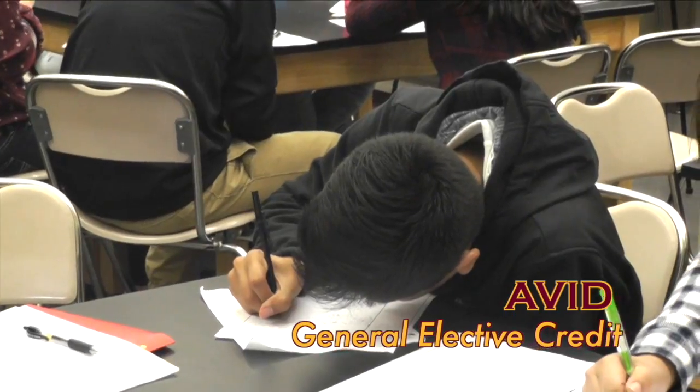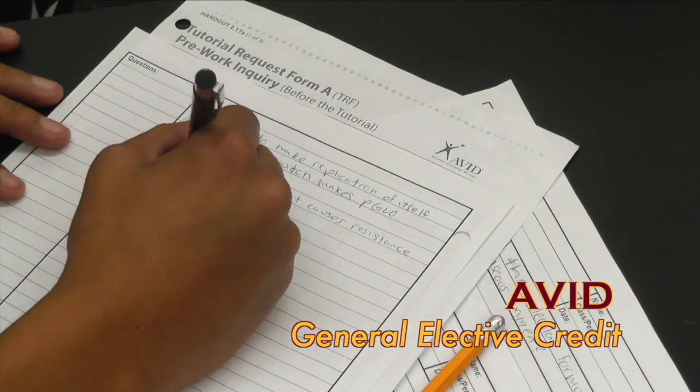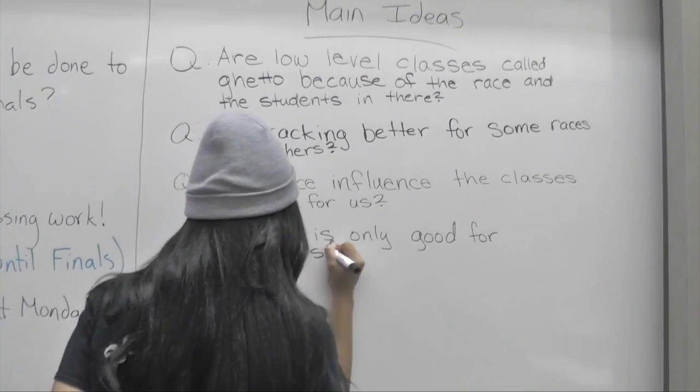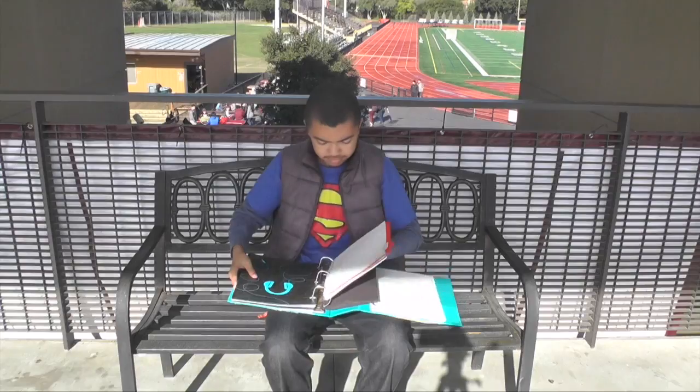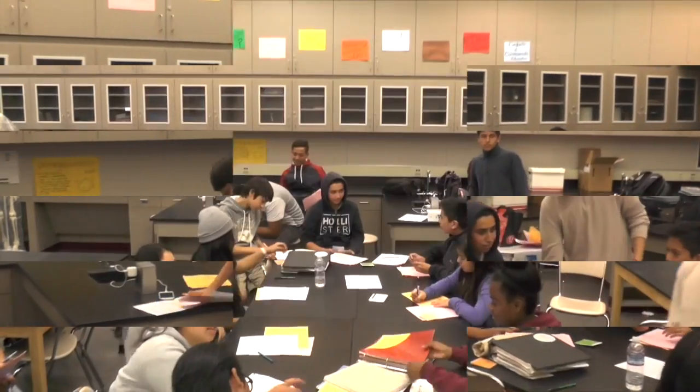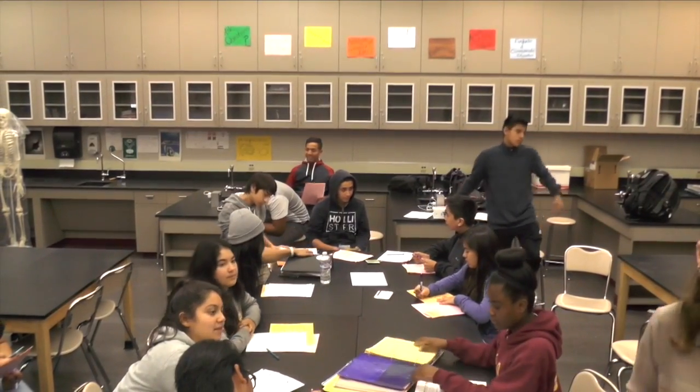Do you have what it takes to succeed in college? AVID makes sure you can. AVID is an acclaimed nationwide program designed to assist students in meeting the challenges inherent in education and attaining the dream of a college degree. AVID helps you do well in high school, get into college, and prepares you for the academic challenges ahead. If you want college success but need a little more help to get you there, AVID is the class you should sign up for. See your guidance counselor to apply today.